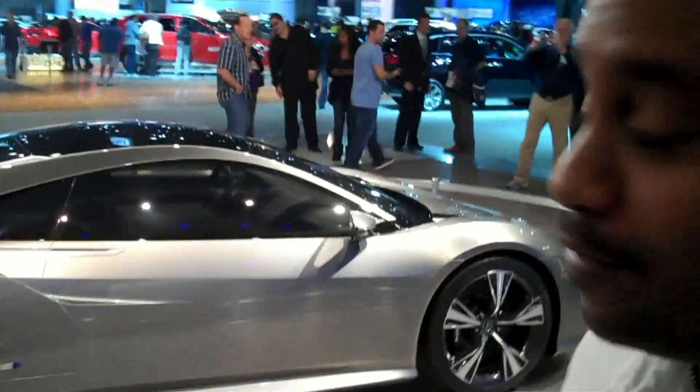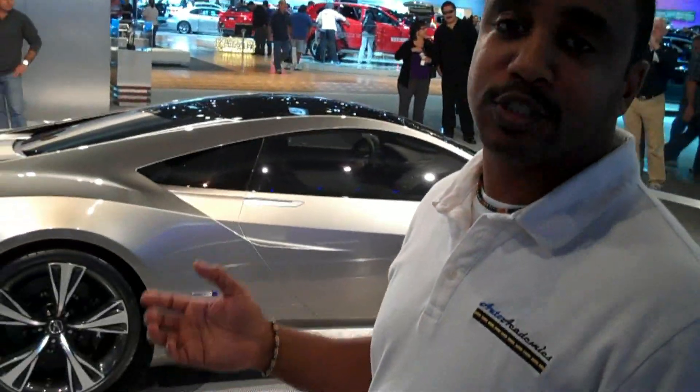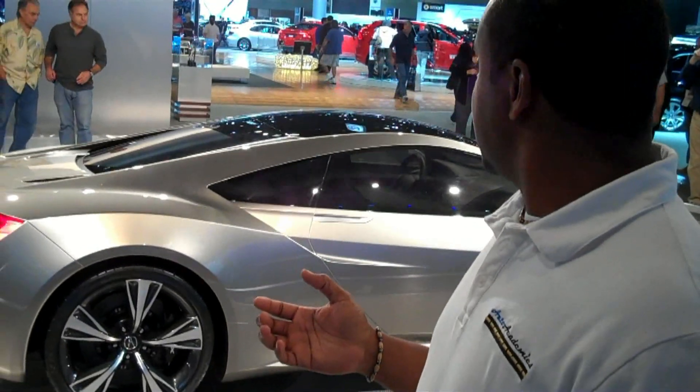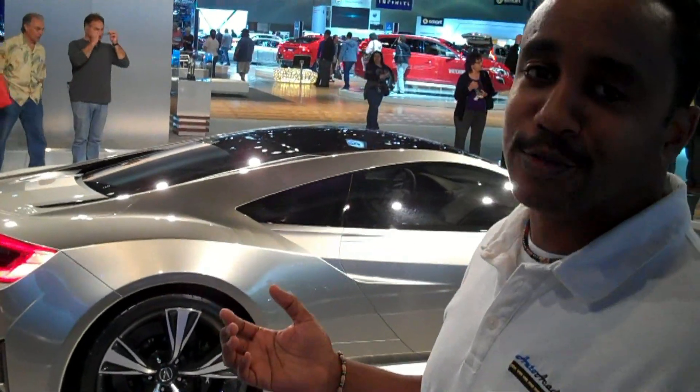Here we just took a look at the Acura NSX Concept. Basically, it's the car that everybody's been waiting for. Honda's been teasing it back and forth, and what we've got here, you're able to see it right now. You'll be able to expect some of these design cues to be on the actual car, and when they actually hit showroom floors, we're not sure yet, but stay tuned.